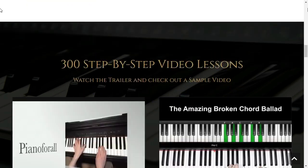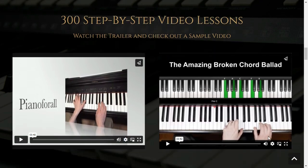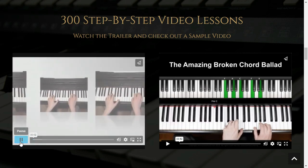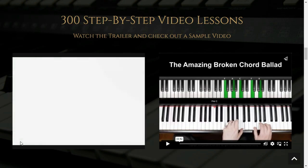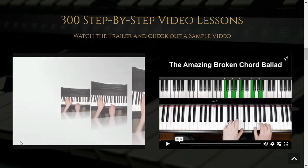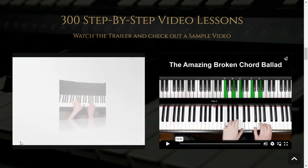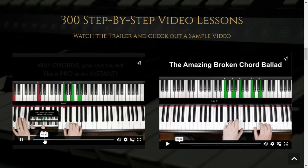Step-by-step instructions for mastering the piano. At the beginning of the program, you'll be introduced to the basics of piano playing. You'll learn about scales, chords, rhythms, and note reading. All of these are essential skills and will help you get started on the instrument. You'll also get an introduction to piano theory, which is the study of piano and all its elements and is essential for all musicians.